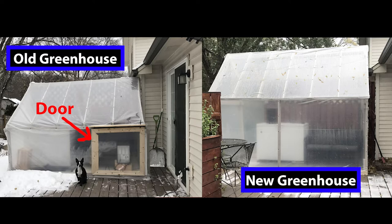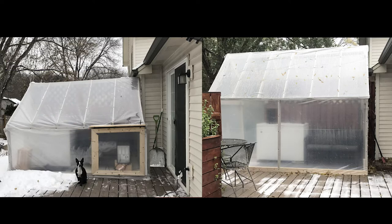Another mistake I made was putting the door in front of the greenhouse, so the snow would fall off the roof and collect in front of the door, making it hard to get in and out. Also, the rain would come off the roof right at the door, which is one place susceptible to getting water inside. So this year I put the door on the side and made it much bigger.